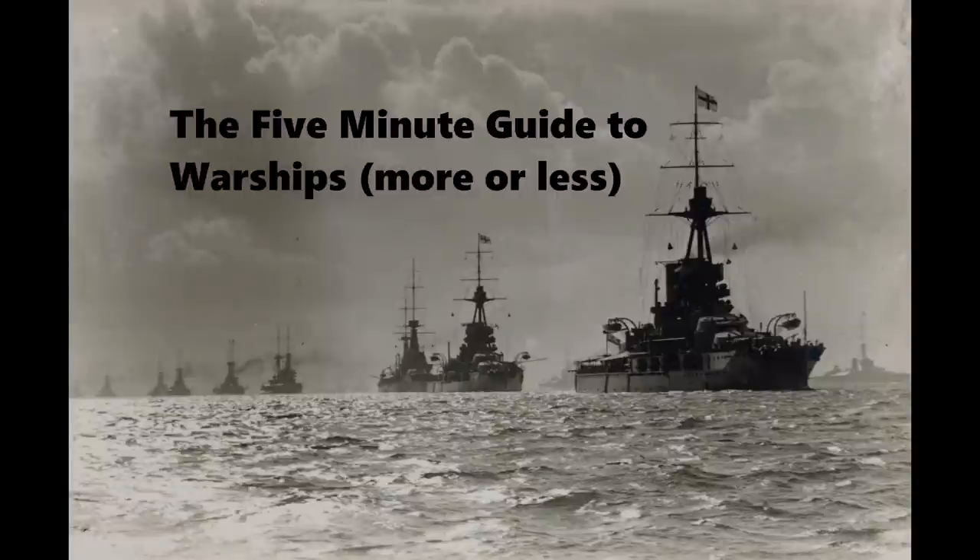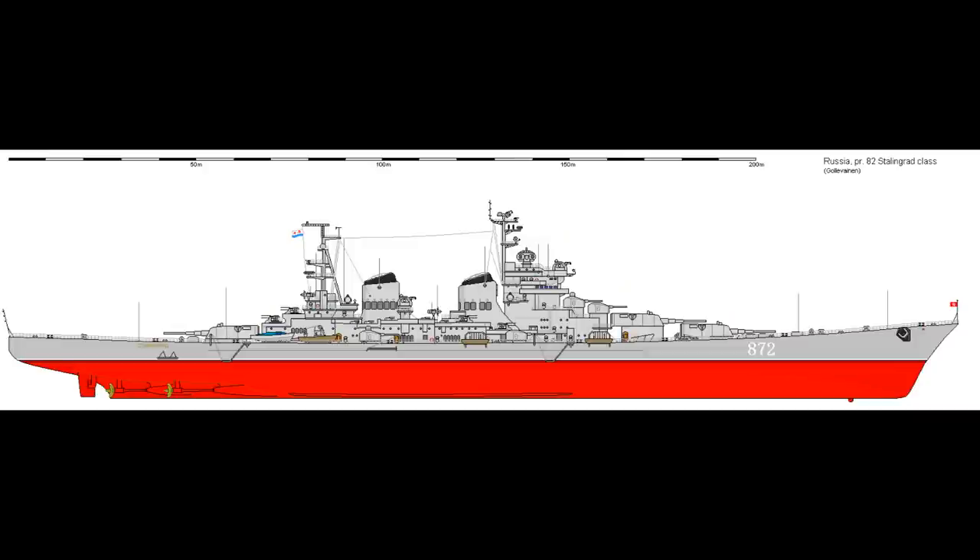This is the five-minute guide to the Stalingrad-class battlecruisers of the Soviet Navy. The Stalingrad-class is an interesting design from the old USSR, mirroring the Alaska-class of the United States, the B-65-class of the Japanese Empire, as well as a certain pet project of Winston Churchill in the UK.